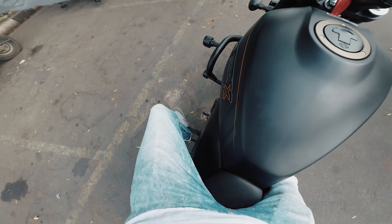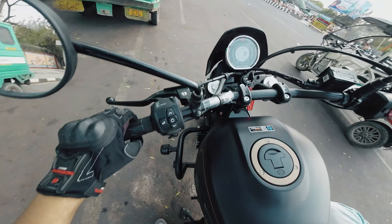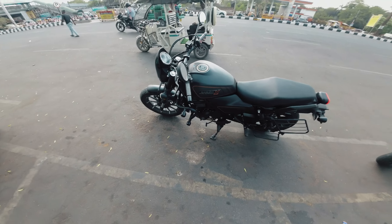That was a quick and simple overview of the Harley Davidson X440. We hope you guys liked it.